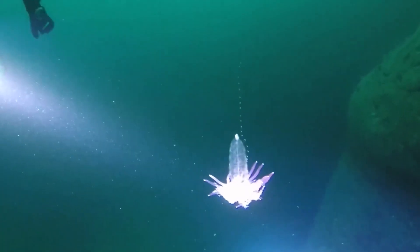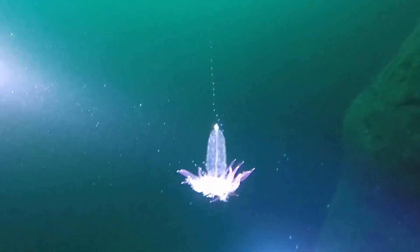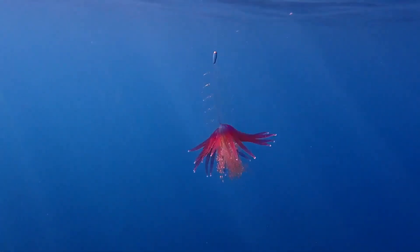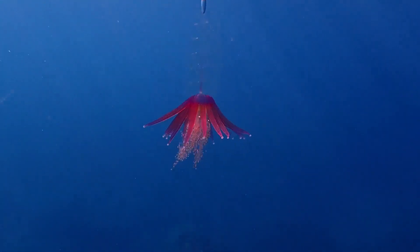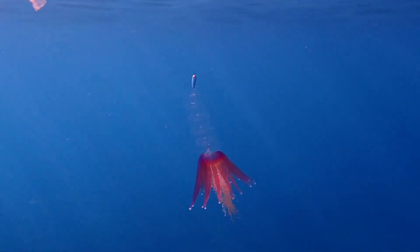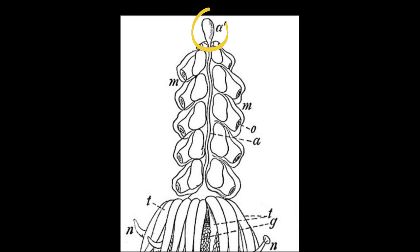Hulaškert siphonophores inhabit tropical and subtropical marine waters around the world. They typically live in the mid-water areas of the open ocean, from 2,300 to 3,300 feet deep.